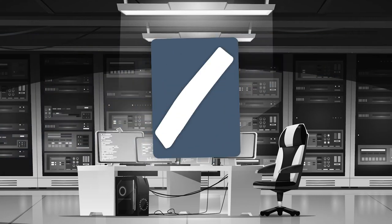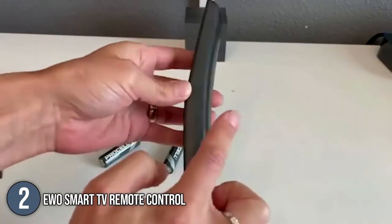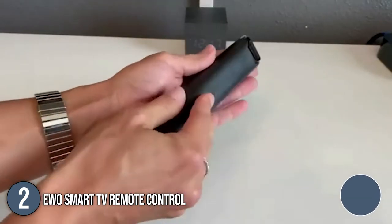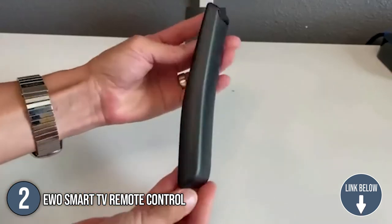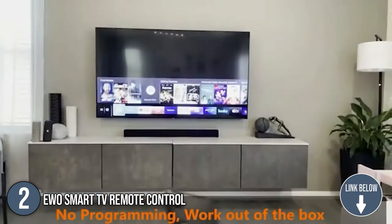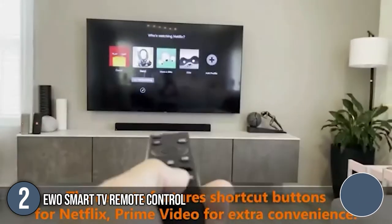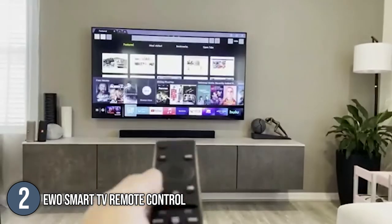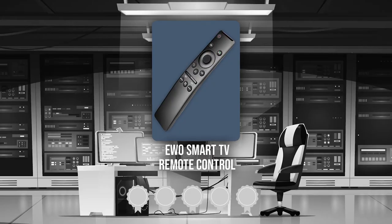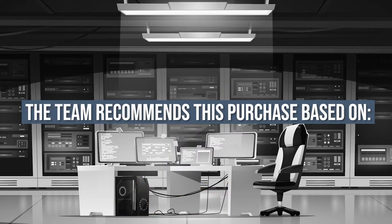The second smart TV remote control on our list is the EWO Smart TV remote control. The slightly bent frame of the EWO Smart TV remote control makes the navigation of your shows quick and easy. It is universally compatible with Samsung smart TVs such as Crystal, QLED, OLED, flat and curved UHD TV. It also rests easily in your palm with a weight of 1.44 ounces and a length of 7.44 inches. Trustedshoppingguide.com has awarded the EWO Smart TV remote control a 4 badge rating.